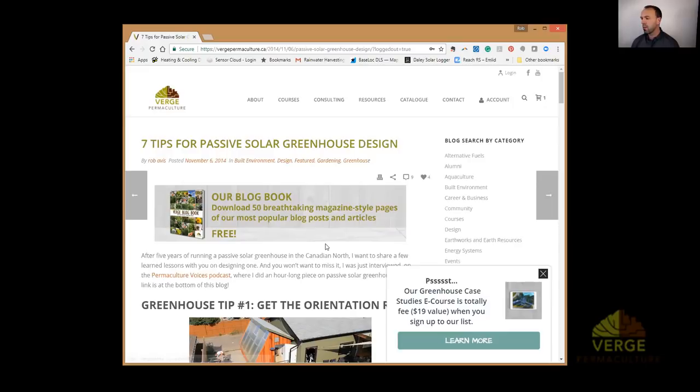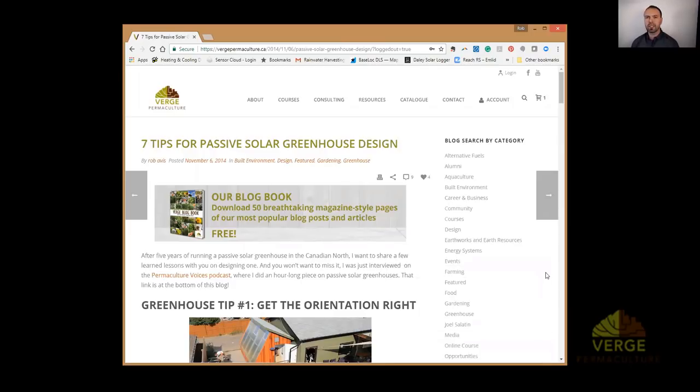We've got our most popular blogs in this book, and this is one of those most popular blogs — on passive solar greenhouse design. Today I'm going to go through the blog, and then at the end we'll leave some time for Q&A where you can ask whatever questions you'd like about passive solar greenhouses.